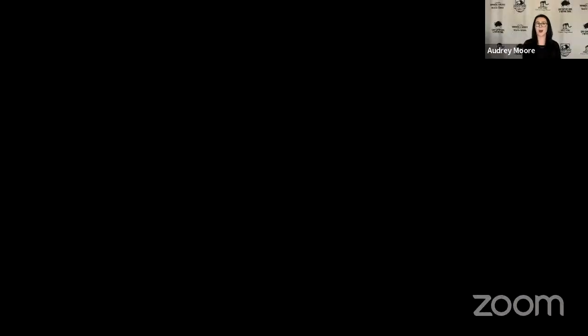They make sure to eat a ton of food and give their bodies lots of nutrients before they take their really big nap — I know that's one of my favorite things to do too, eat a good snack and take a good nap! We're going to go to Adaptation Station number two. This next one is a little different. The word at the top starts with a B — it's called brumation.